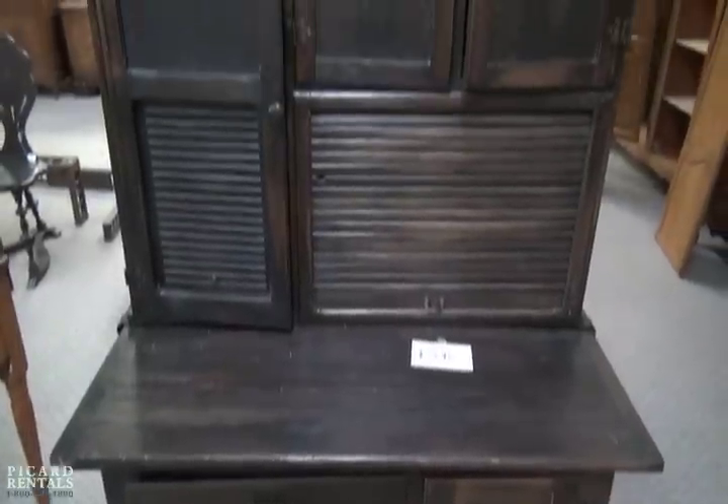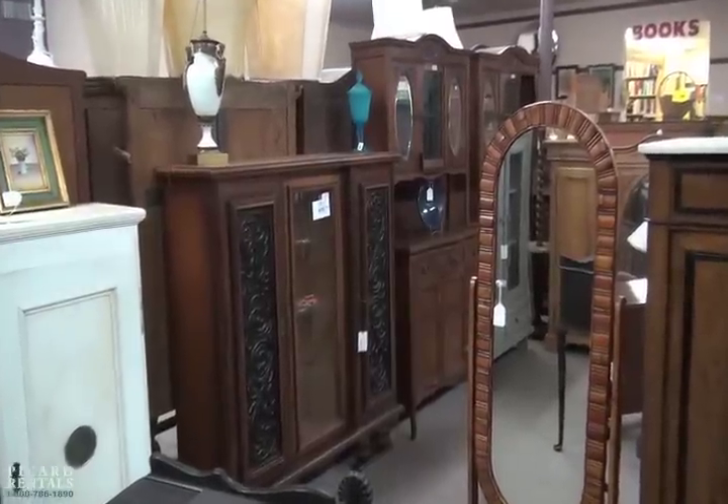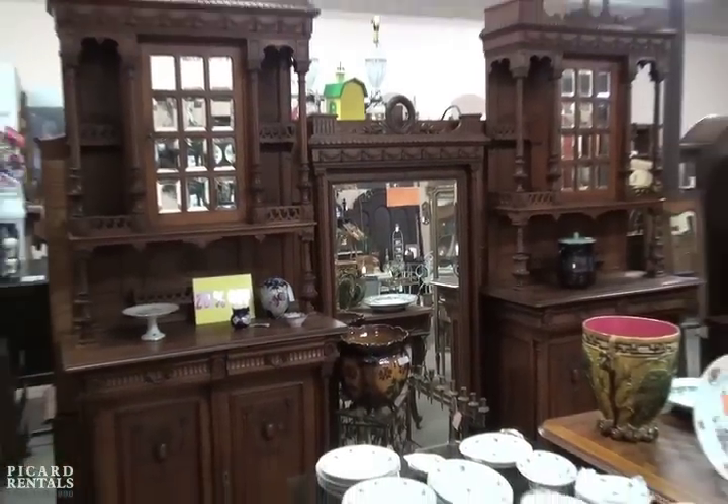These timeless pieces are unique — you won't find them at Pier 1 — and come in a variety of designs and finishes, from sleek and simple to elaborate and ornate.